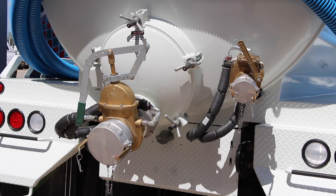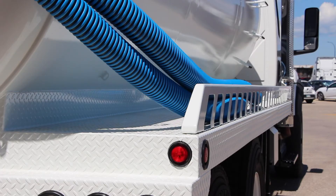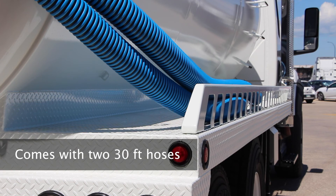The tank interior is sandblasted and epoxy lined, and the exterior is sandblasted, epoxy primed, and powder painted white. It comes with two 30 foot loading hoses and rear hose holders.